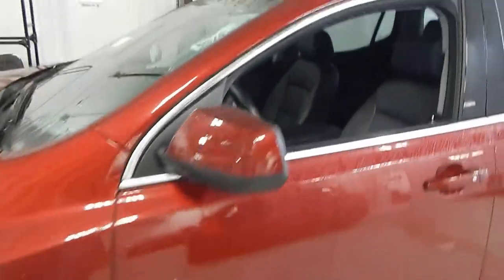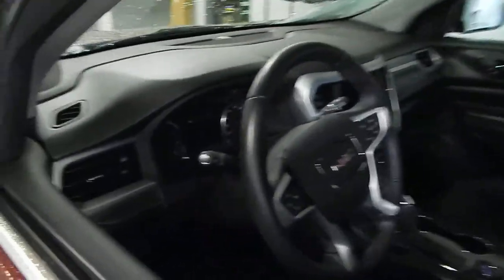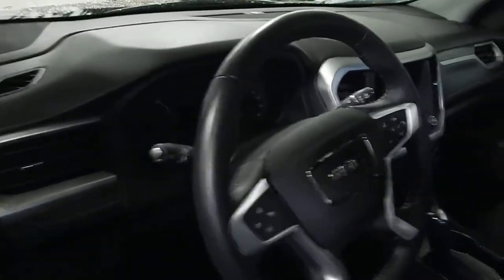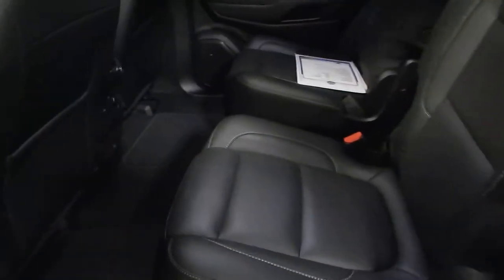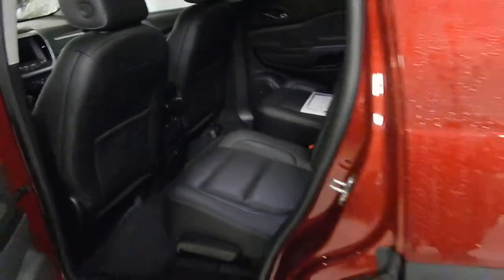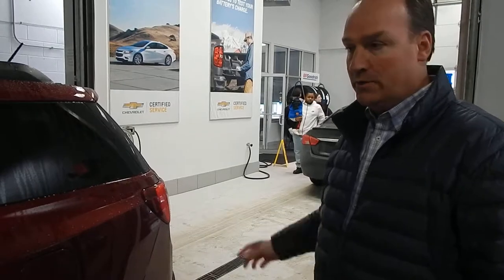This is the Crimson Red Tint Coat. Drawing your attention to the beautiful leather interior — let me show you the back seat. It also has a 110-volt outlet in the back and USB ports back here as well. As you can see, it's like brand new. I did a vehicle build on this one and it listed for almost just under $40,000.